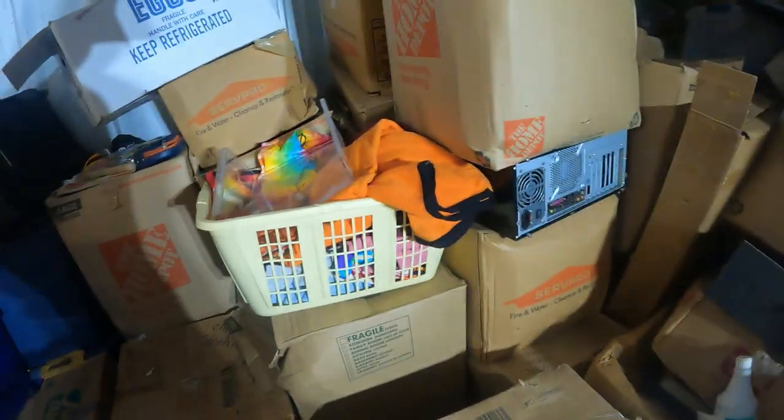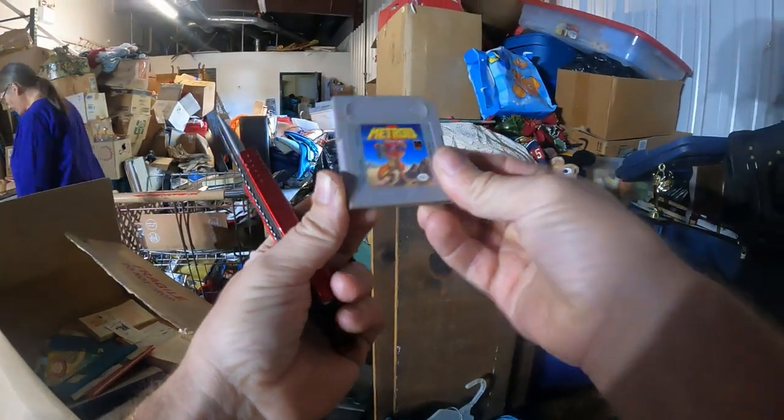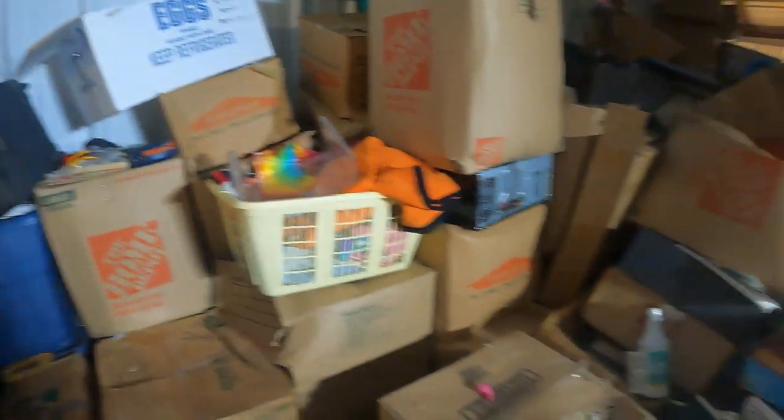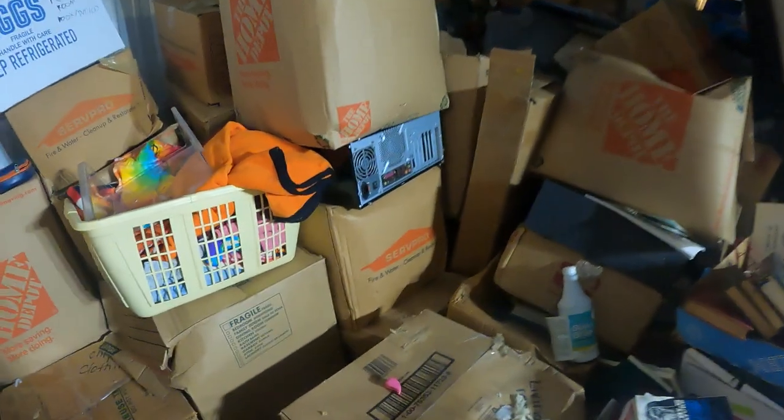Alright, let's check out some boxes here. I did find a video game — a little GameBoy Metroid 2. This thing's worth about $30 to $40. And then I found some GameBoy or Nintendo DS boxes or cases, but no games in them.